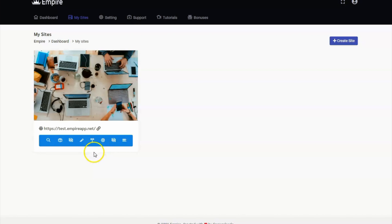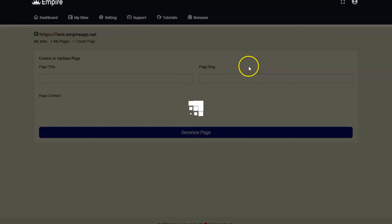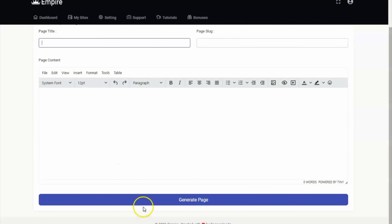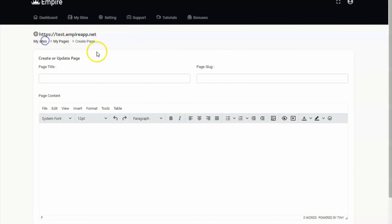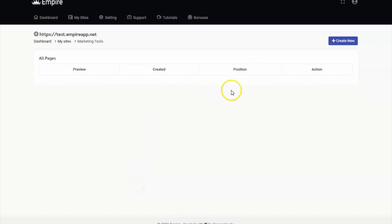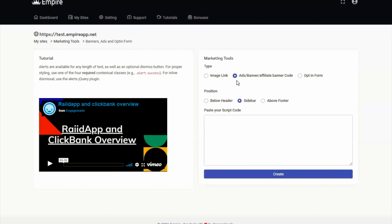Going back to My Sites, you also have Pages. For pages you can create a new one on your website — enter the page title and page slug, which is how it would appear on the website. Indicate the contents for that page and click Generate Page. For the Marketing Tools, you'll be able to see Create New. The available marketing tools include image link, ads banner, or affiliate banner code — for example from Amazon, you can paste it here. There's also an opt-in form: if you have autoresponders, simply paste your script code and it will appear on your website.